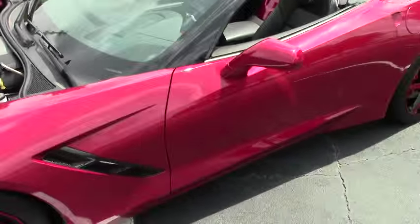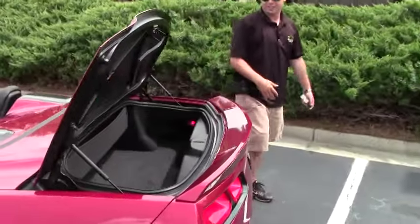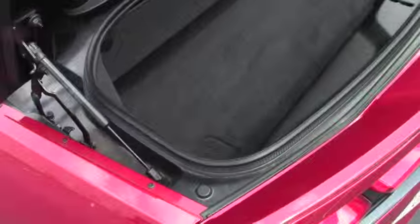We'll take a look inside the trunk — jet black carpet, no stains, no tears, really nice shape.